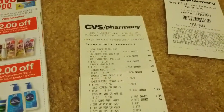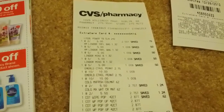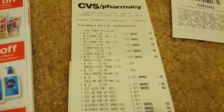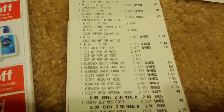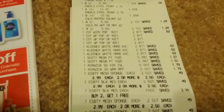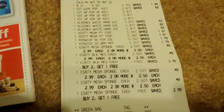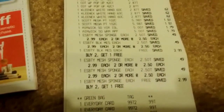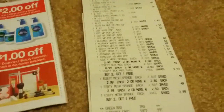The first thing on the receipt is the Lysol at $2.50. The Lindor truffles — four of them for a dollar. The Emerald Nuts — two of them for a dollar. The Colgate was $2.75 each. The Cottonelle wipes was $2.87. Kleenex was $2.87. The Scott paper towels were $5.98. The Airwick was $5. The Essence of Beauty mesh sponges ring up at $2.50 each — not $2.99 as I thought. You can see where it says buy two, get one free; it took two of them off because I got six. And here are all the coupons that I used. The greeting cards were 99 cents each.